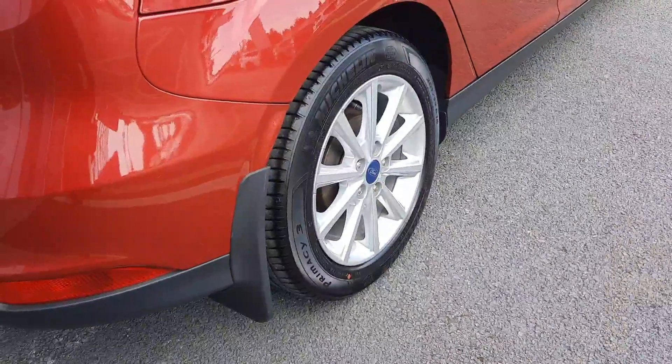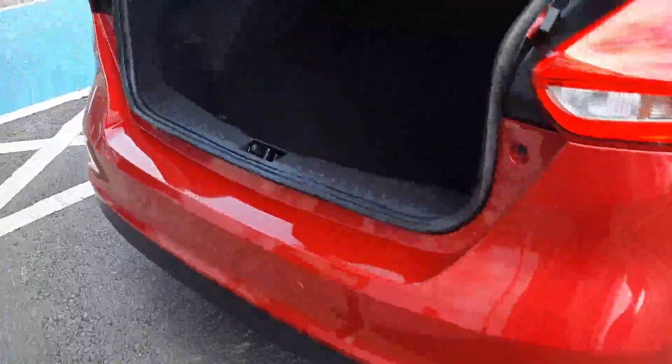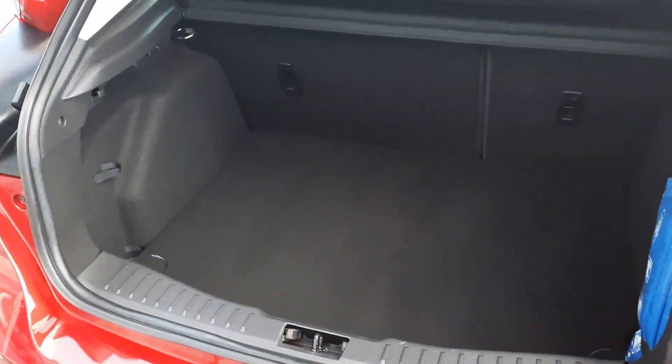Here you can see we have our 16-inch titanium alloys. The car features rear parking sensors, and there's plenty of room inside the boot.